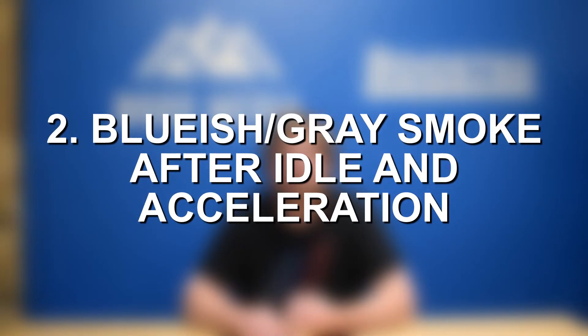Moving on to number two — the same bluish gray smoke coming after extended periods of idling and then accelerating. When you're driving and let the vehicle idle for an extended period, say at a long red light for a minute or two or three, oil starts building up and pooling inside the cylinder head right around those valve stem seals. When you then go to accelerate, that oil can be pulled down past the bad valve stem seal into the cylinder, where it burns off and produces the bluish gray smoke.